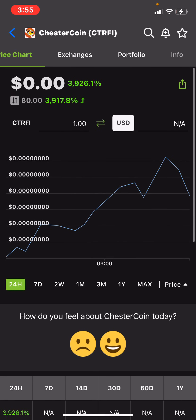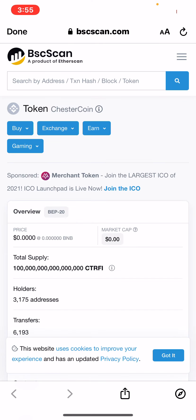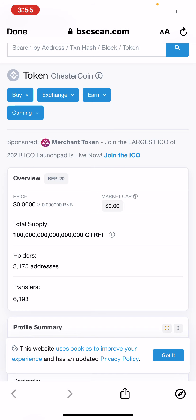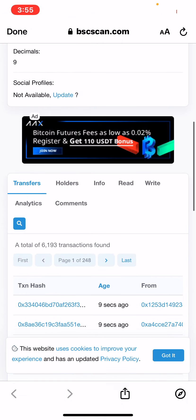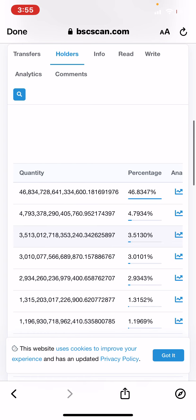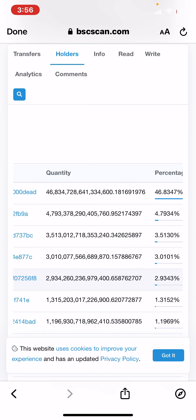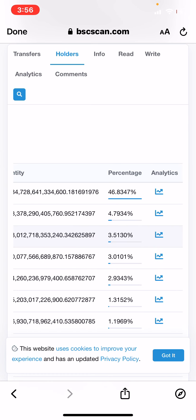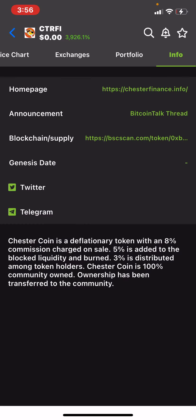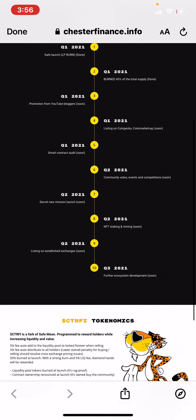We can check out the information on BSC Scan — 3,100 holders. Now I was looking at the holders right here. I'll click holders. This is the dead wallet. The second wallet is probably the devs at four percent. See, guys, if it's ever like fifty percent or something on the second wallet, the devs are likely holding the whole bag — don't get it. But this looks unique, man. The dead wallet is forty-six percent. I believe they also did a burn or something like that.